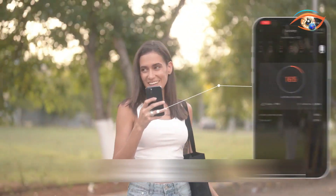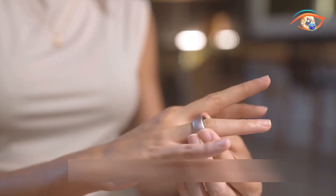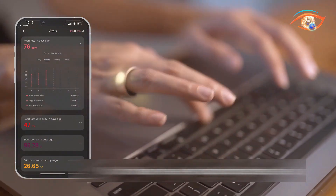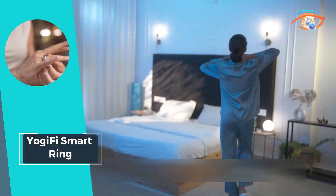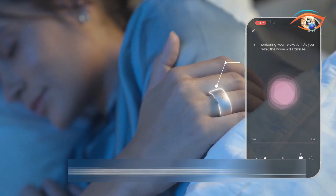The Yogifi Smart Ring boasts a 5-day battery life, ensuring continuous support throughout your wellness journey. Embrace a healthier, balanced lifestyle with a device that not only tracks but empowers you to make informed choices. Elevate your well-being with Yogifi, your pathway to a fitter, more mindful you.